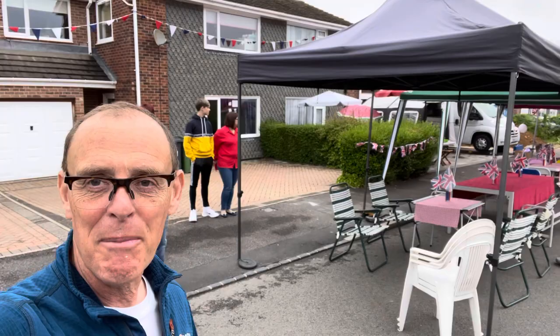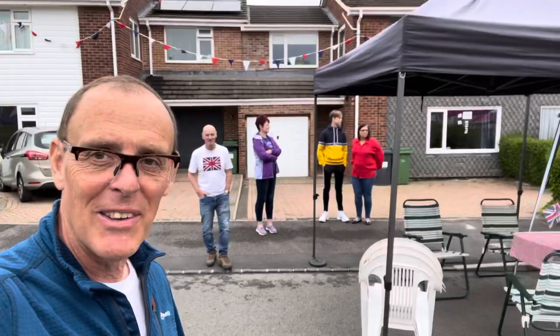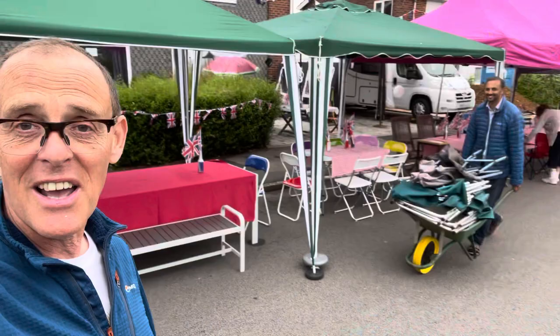Hello everybody, welcome to the Groveland Road Jubilee celebrations! Here's some neighbors - hello neighbors! We're quite well prepared, everybody's really made an effort for this. It might rain later but that's not going to stop us because we've got lots of awnings, so let's have a little walk around.